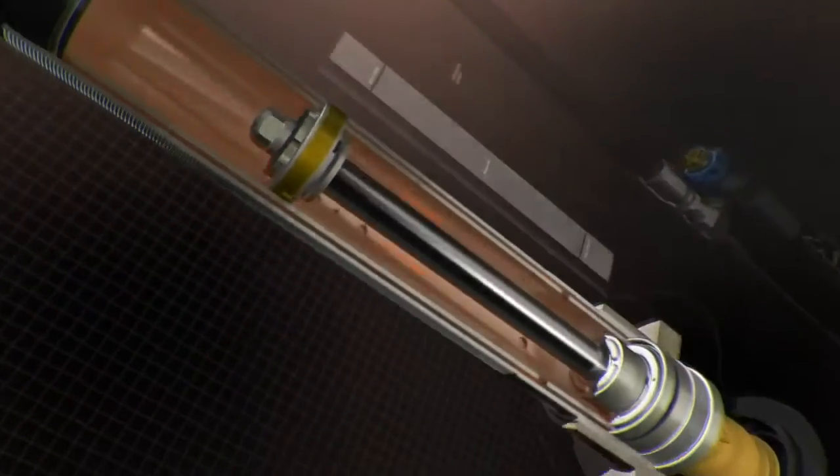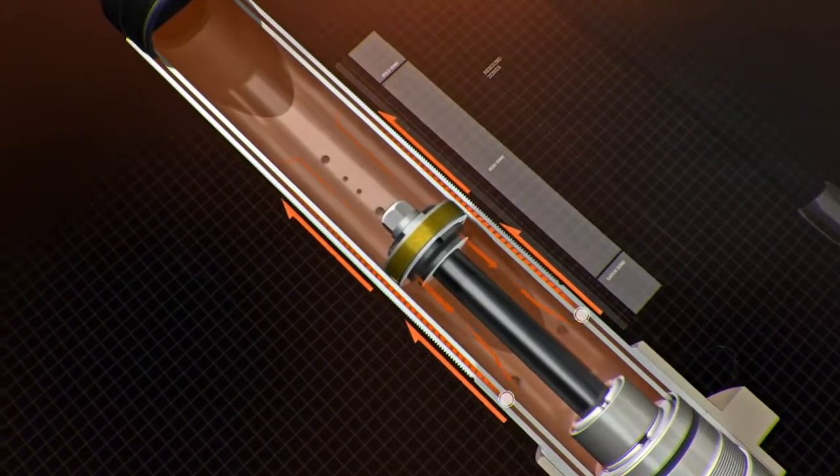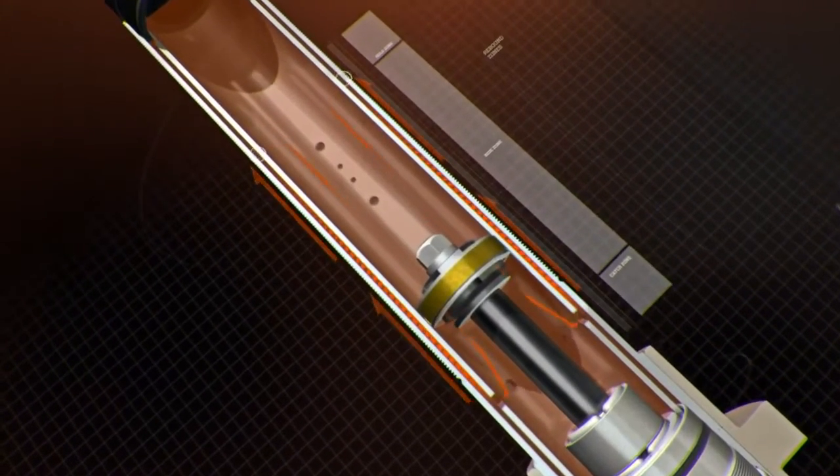During rebound, fluid is allowed to bypass the piston out of the inner sleeve through the open refill holes and is pulled back in through the free bleed hole.